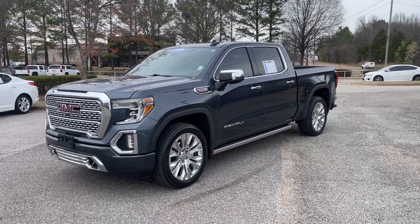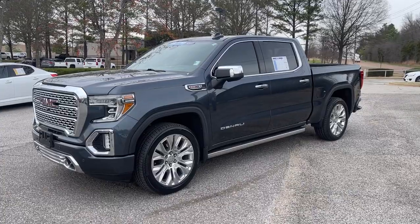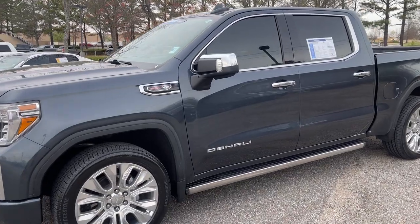Hey friends, Jack Windley, one of the sales managers down here at Sunrise Buick GMC at Wolfchase. Hey folks, check this out. This here is a 2020 GMC Sierra.